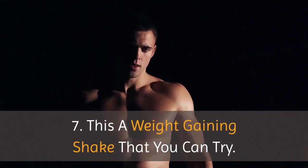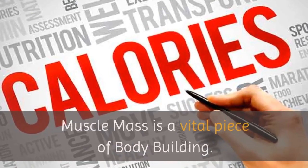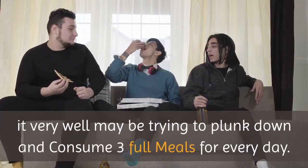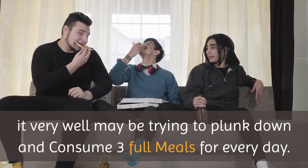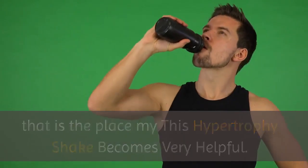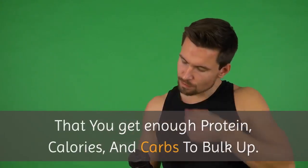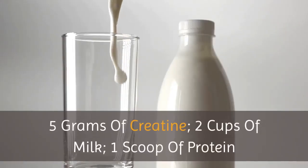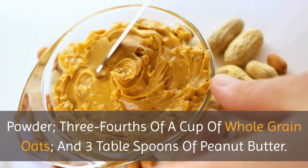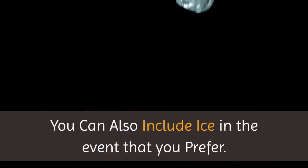Tip 7: Here is a weight gaining shake you can try. Devouring enough calories to increase muscle mass is a vital piece of bodybuilding. On the off chance that you have a hectic schedule, it can be trying to plunk down and consume three full meals per day, so this hypertrophy shake becomes very helpful. Have this shake for your lunch each day to ensure you get enough protein, calories, and carbs to bulk up. It contains: 5 grams of creatine, 2 cups of milk, 1 scoop of protein powder, three-fourths of a cup of whole grain oats, and 3 tablespoons of peanut butter. Consolidate these into a blender, and you can include ice if you prefer.